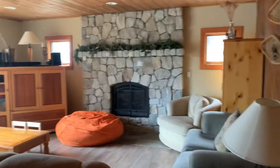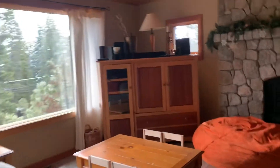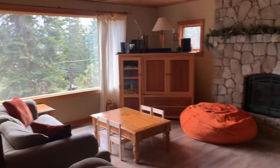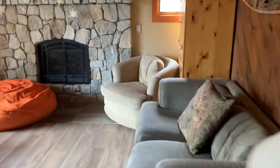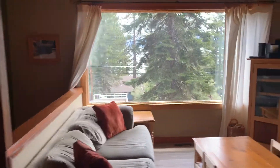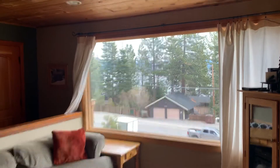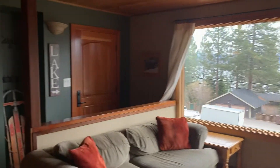Nice granite fireplace hearth here. So this is the living room — view from over here, you can see the lake right there. It looks bigger than in the video. And then filtered lake views here — it's all Tahoe right there. Another door to that deck where the hot tub was.